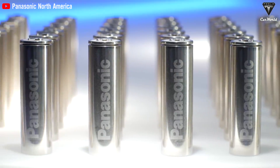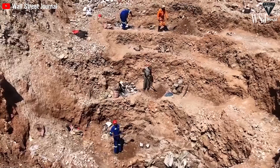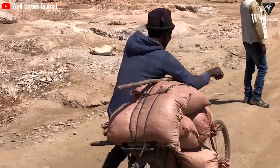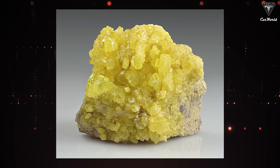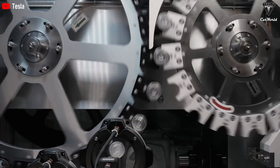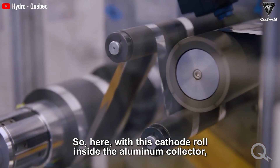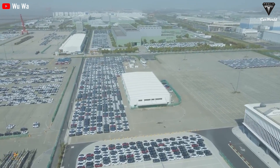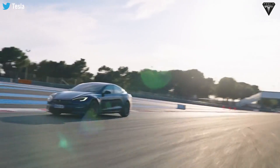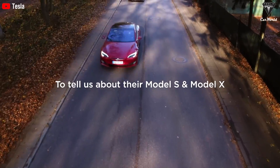Right now, lithium-ion batteries face challenges due to constrained supply of nickel. Additionally, cobalt — another vital component — is predominantly sourced from mines in the Congo, where human rights issues plague the industry. The abundance and low cost of sulfur make it a promising alternative. Lithium-sulfur batteries could reduce our dependence on problematic regions, offering a more sustainable and ethically sound energy storage solution, and could drive down costs while making eco-friendly transportation more accessible.